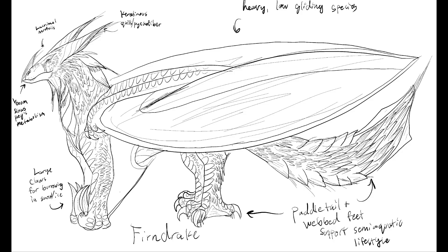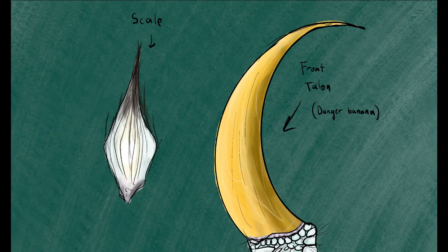Like most species of draconids, firndrakes are endothermic and capable of producing their own body heat. However, this species takes a few extra steps to help them hold on to that warmth, possessing a layer of blubber underneath its scales much like a seal or whale.